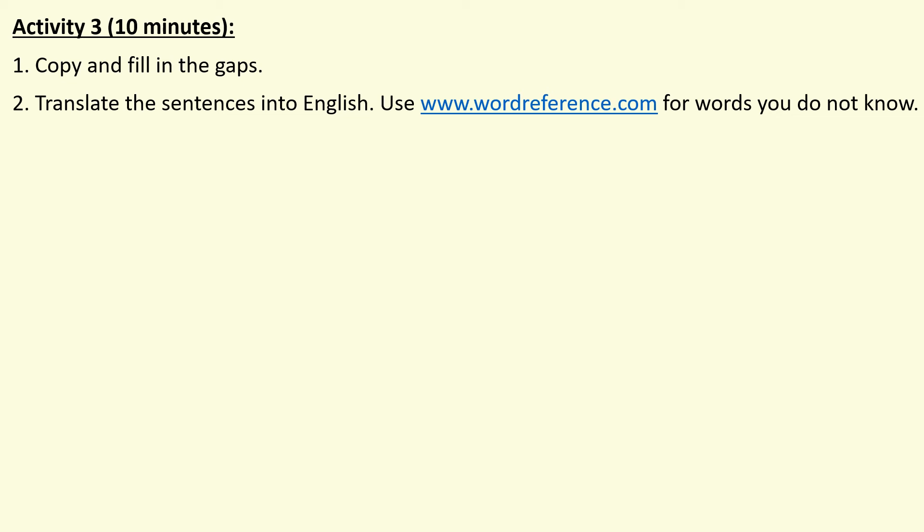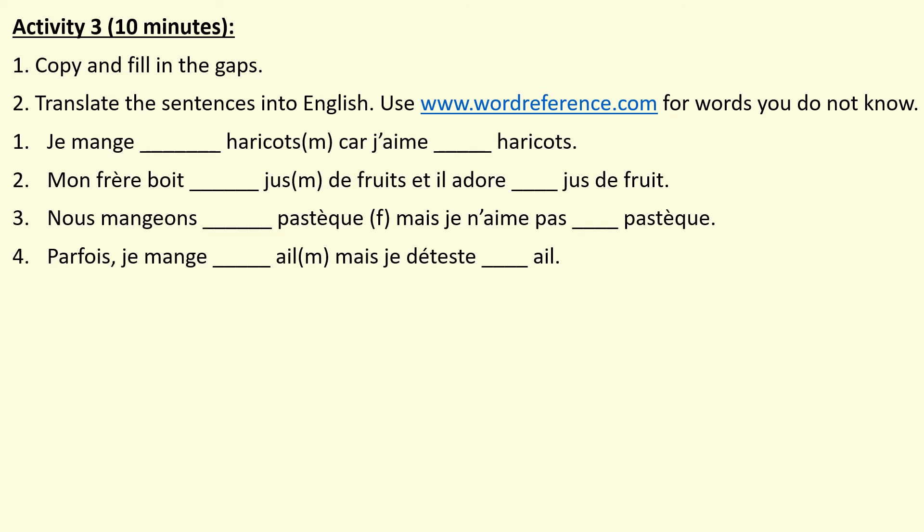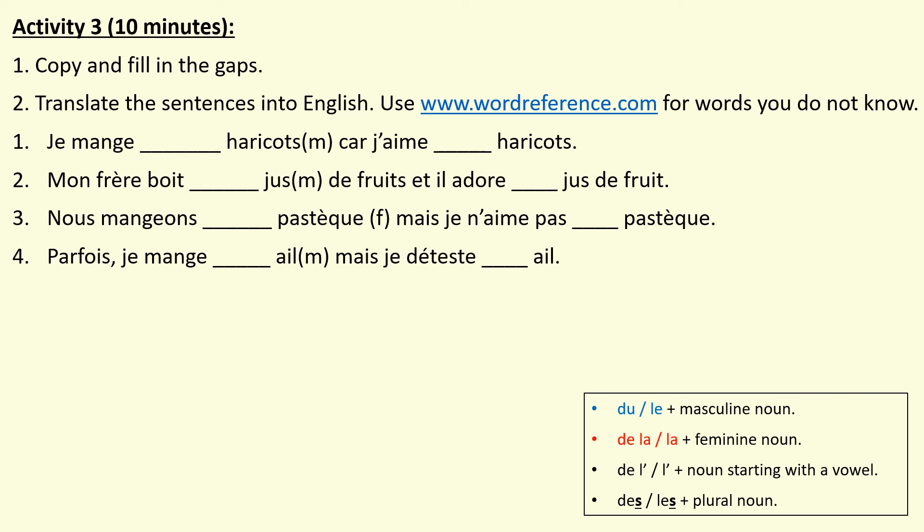For your practice activities, first copy and fill in the gaps on the sentences I'm going to show you, then translate them into English. Most of the vocabulary you know; however, there are a few items of food that may not be familiar, so please use Word Reference for words you do not know. A reminder: use du after je mange, je bois or je prends if it's masculine; de la for a feminine noun; de l' if it starts with a vowel; des if it's plural. When giving your opinion it's le, la, l' and les. Press pause and press play when you're ready to see the correction.